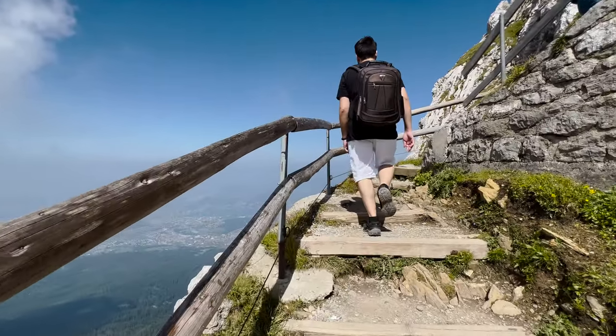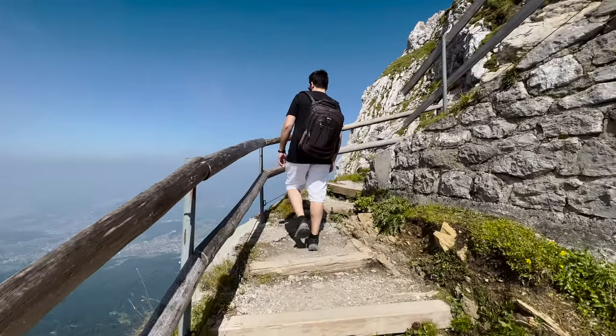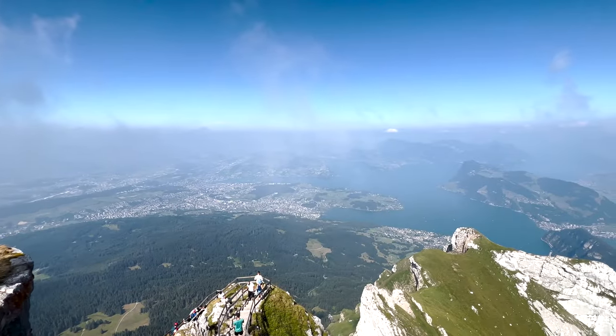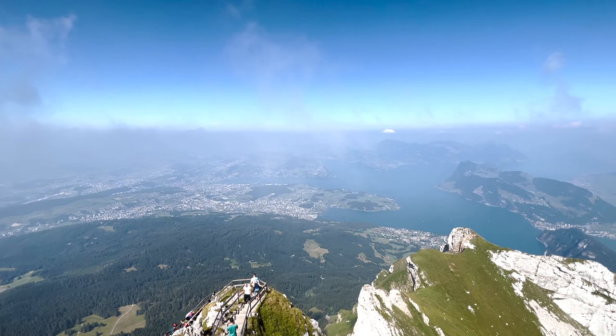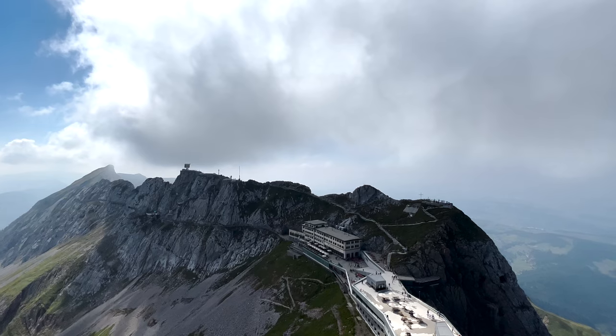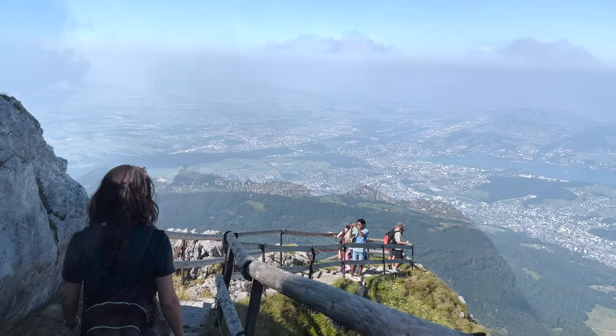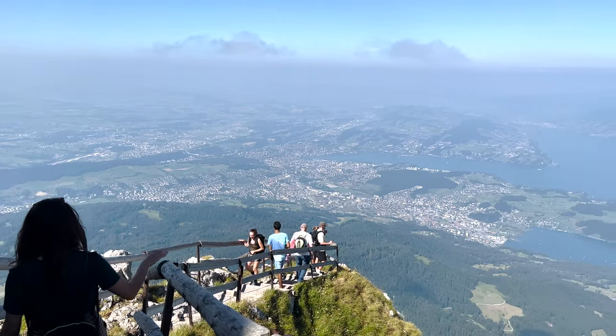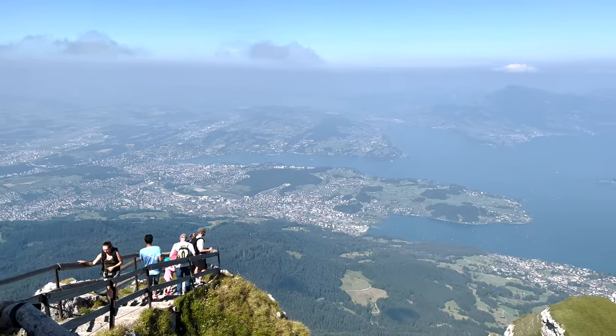You won't believe your eyes — the panoramic view is really worth it. For more information and prices, consult their website.